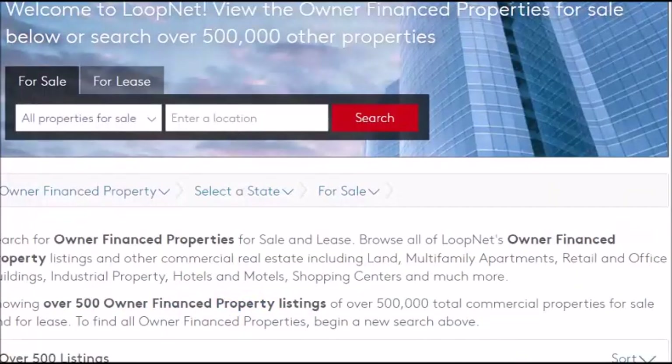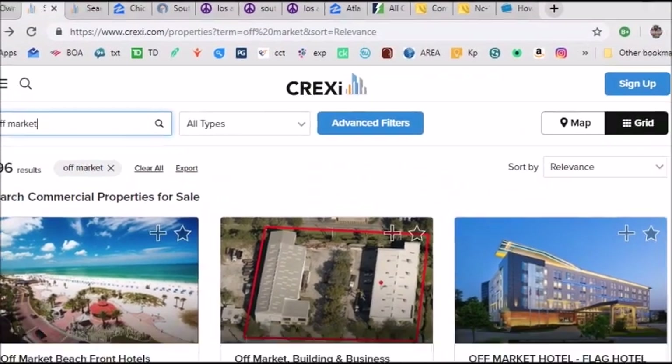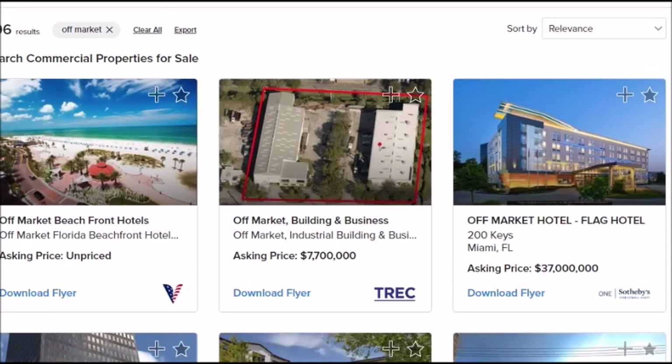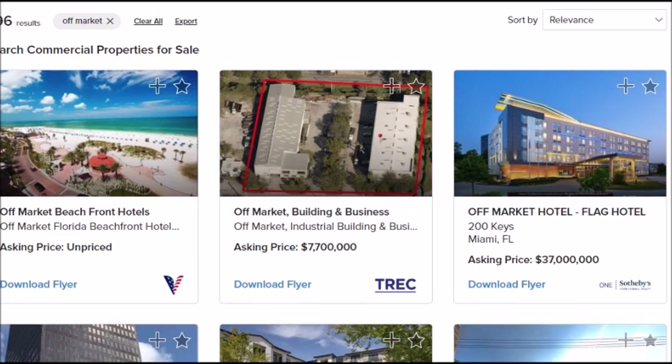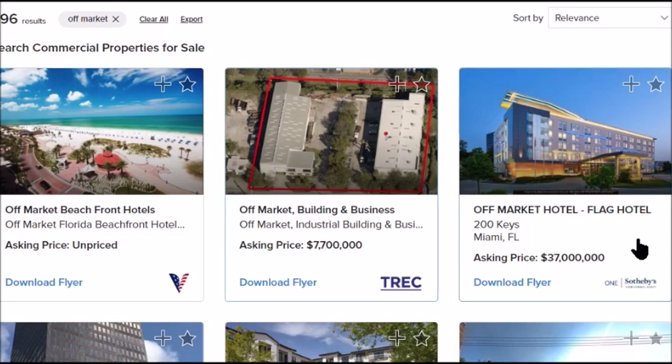On Crexi.com here's a list of off-market properties. Each city is different — you can do them all over the nation without visiting. Once you know what you want, you don't have to go to them. Here's a hotel for $37 million, a resort, and a building for $7 million. The true definition of off-market is: not in the MLS and not on the main real estate listing sites.